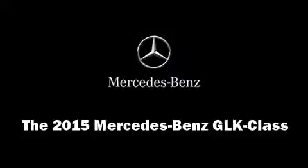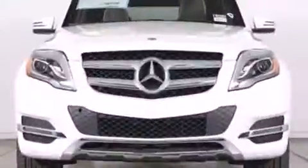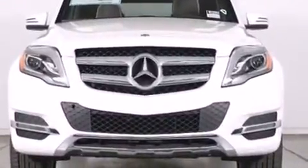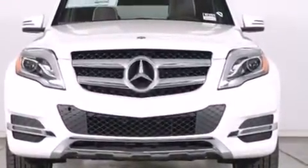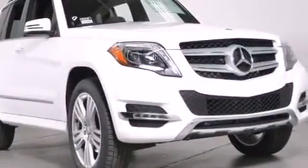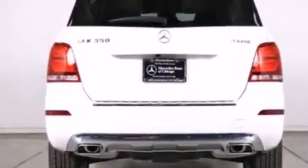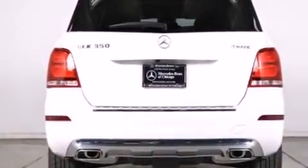Take command of the road in the 2015 Mercedes-Benz GLK class. A 3.5 liter V6 engine pairs with a sophisticated 7-speed automatic transmission, providing a smooth and predictable driving experience.